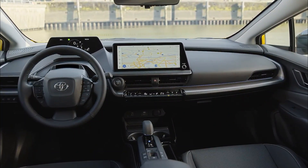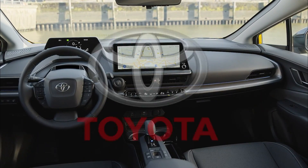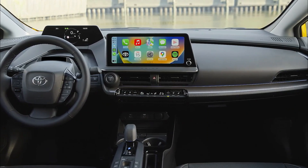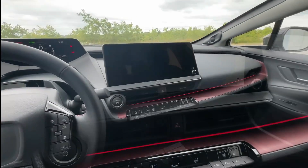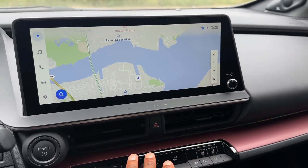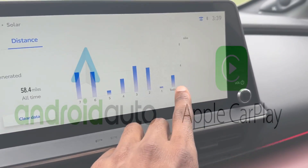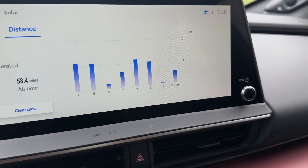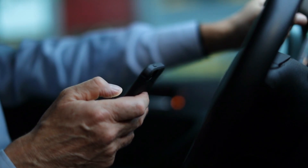The upgraded infotainment system is another notable element of the 2024 Toyota Prius. The vehicle's entertainment system, climate control, and navigation are all controlled through a large touchscreen display. Apple CarPlay and Android Auto are also supported, allowing users to connect their cell phones and use their favorite apps and services while driving.